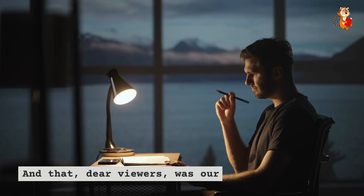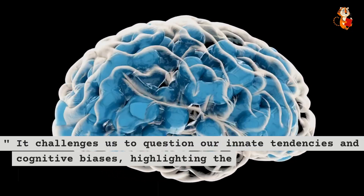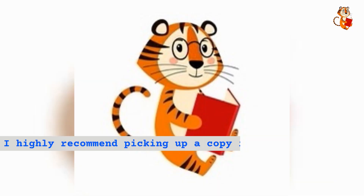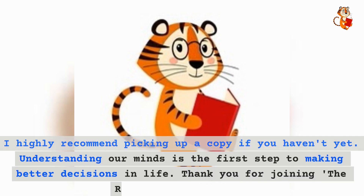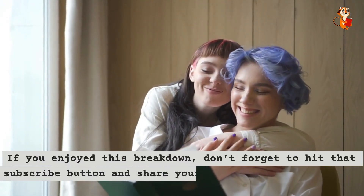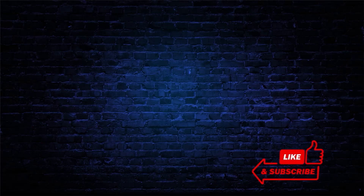And that, dear viewers, was our deep dive into the masterpiece that is Thinking, Fast and Slow. It challenges us to question our innate tendencies and cognitive biases, highlighting the dance between the intuitive System one and the logical System two in our minds. I highly recommend picking up a copy if you haven't yet. Understanding our minds is the first step to making better decisions in life. Thank you for joining The Reading Tiger today. If you enjoyed this breakdown, don't forget to hit that subscribe button and share your thoughts in the comments below. Until next time, keep reading and stay curious.